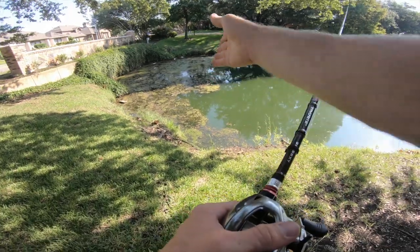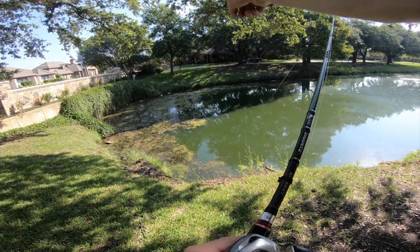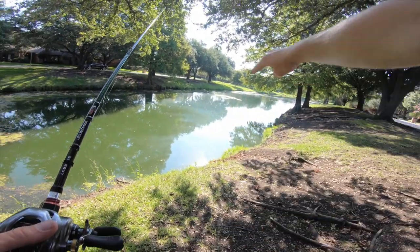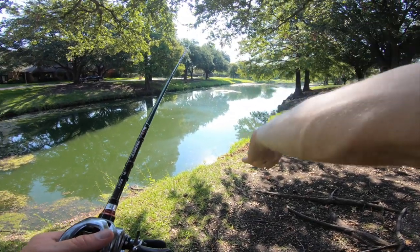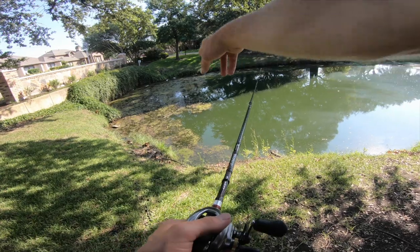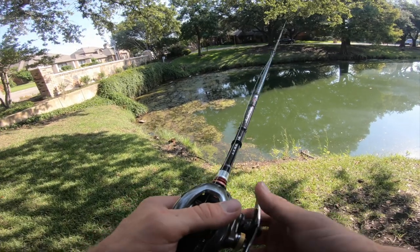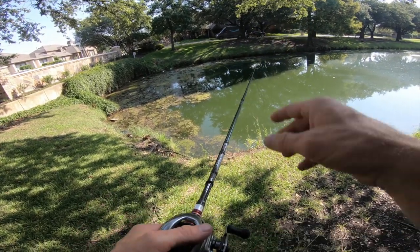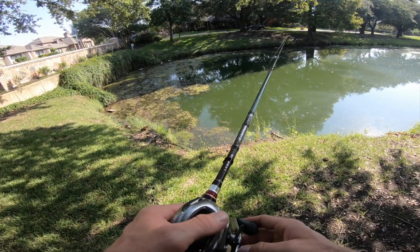That was a confidence boost. I moved down and positioned myself right along this grass edge. Anytime I see thick grass like this, I want to get right on the edge of it. If you can cast along it, that's great - kind of run parallel to the bank so you get some retrieve in the prime zone. The bass like to hang out and cruise right along the edge because all the little fish hide in the grass and when they swim out, the bass ambush them.